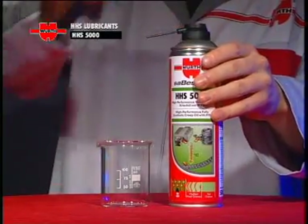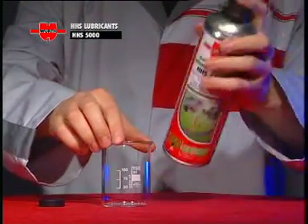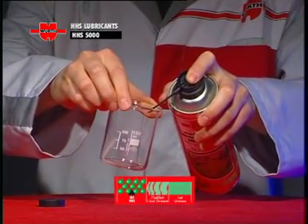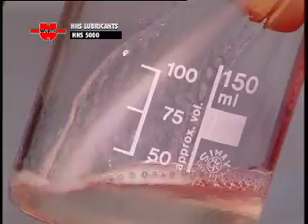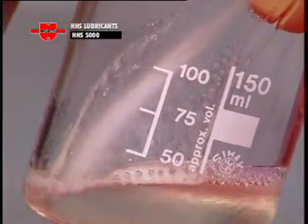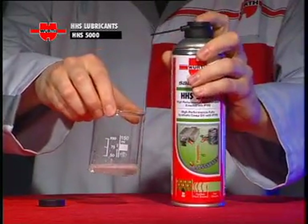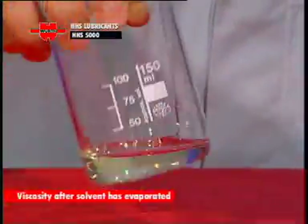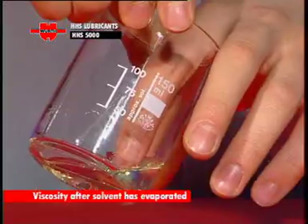Such as the high performance range-topping HHS 5000, which is an evolution of the HHS 2000 lubricant with a new formulation to make it even more fluid and penetrating. The addition of PTFE further enhances its lubricating qualities, especially at high temperatures.